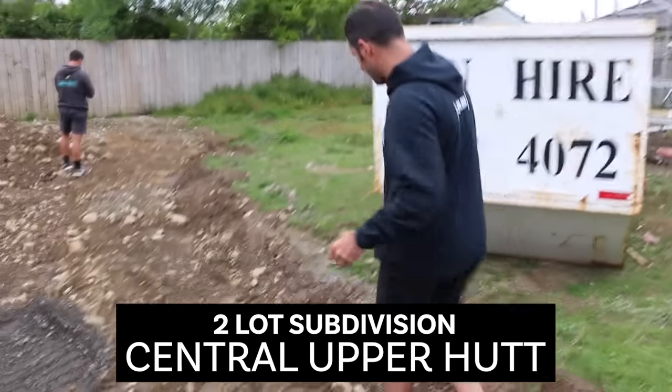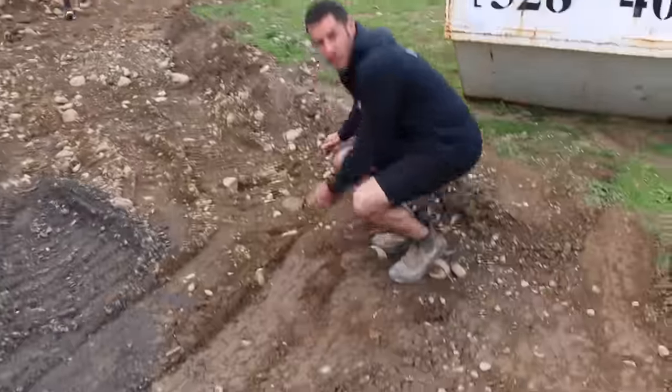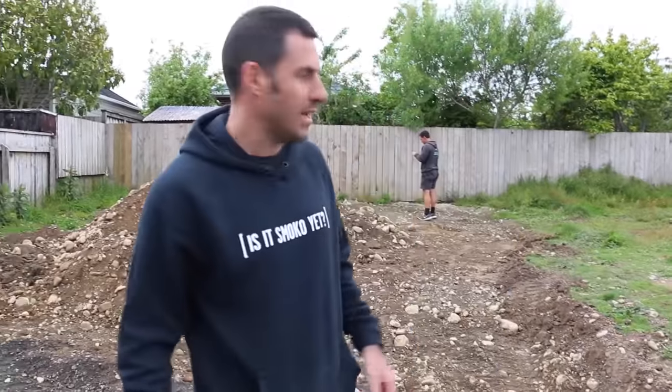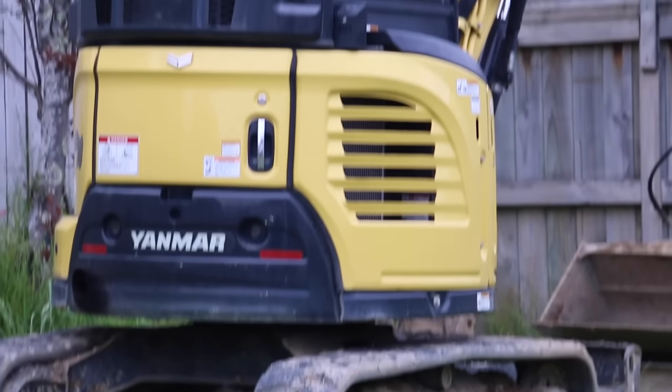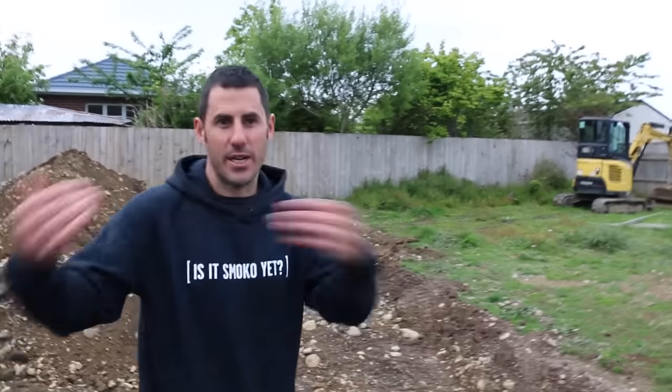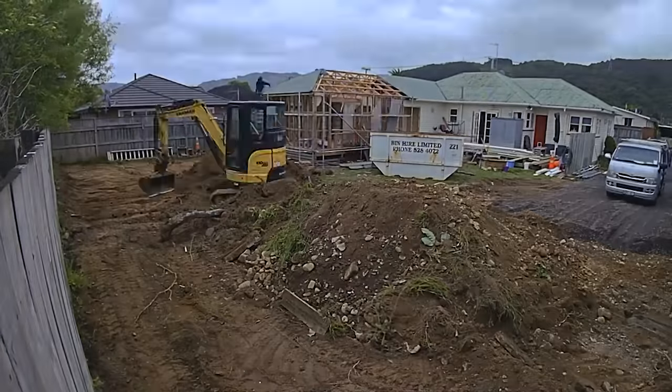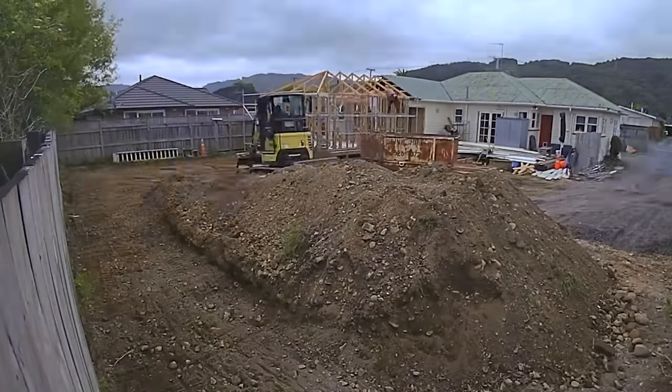On this site we have to take out about 200 mils of soil and then replace it with 200 mils of compacted base course. The digger driver loads up a big truck and they just do runs of dirt out and bring runs of base course in.